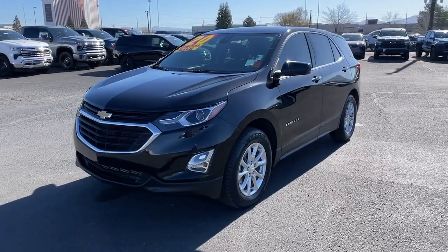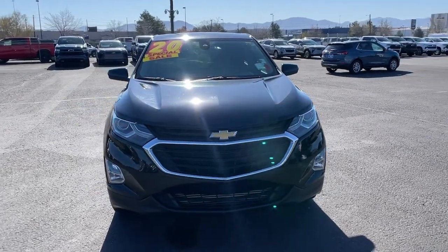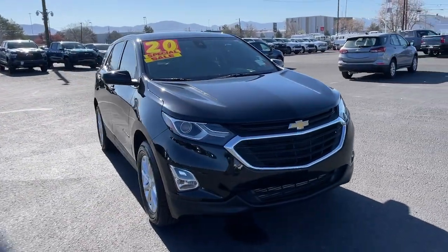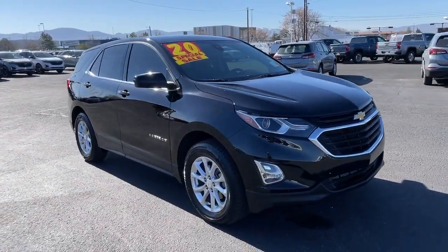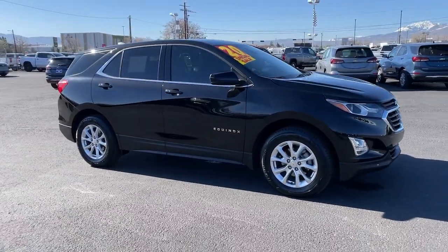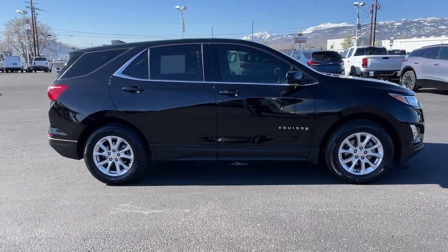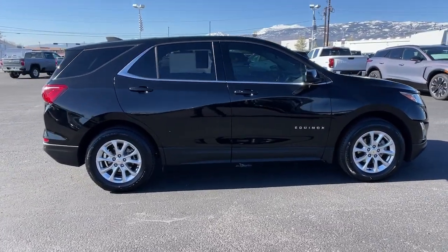Enjoy the view of this 2020 Chevrolet Equinox. With less than 90,000 miles on the odometer, this vehicle stands out from the rest. The advanced safety features, passenger-friendly cabin, generous cargo space, and connected technology of the Equinox help you navigate every twist and turn of the road with confidence and style.